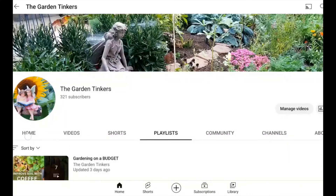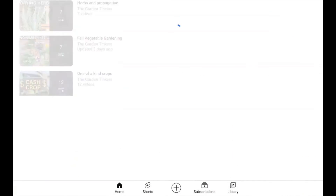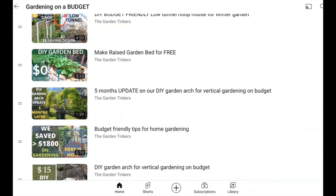As a bonus gift, you can point your gardener to this playlist that we linked on the screen, where we showed several budget friendly gardening projects that they would find useful.